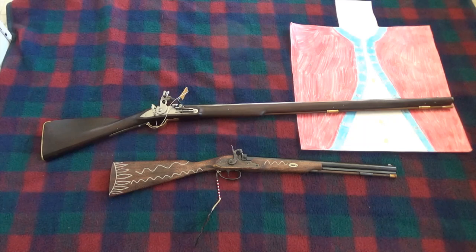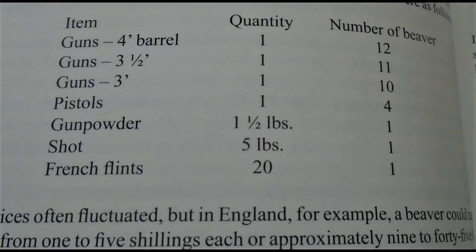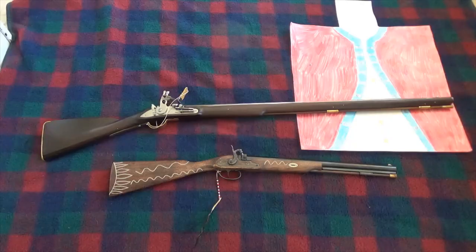The Hudson Bay Company had a standardization of how much it would cost to trade a pelt — how many beaver pelts it would take to buy a gun. They wouldn't even consider money. It would be considered how many pelts would get you a certain length gun, how much powder, shot, flint, and so on. It was that significant.